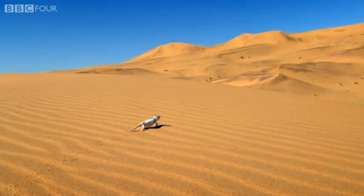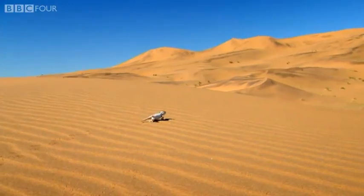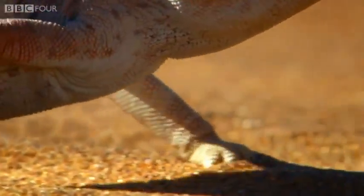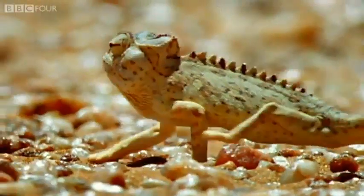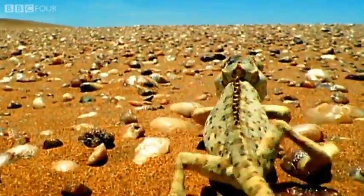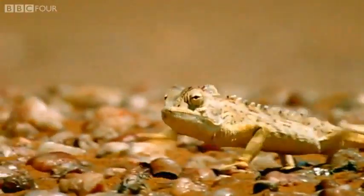But this is not the only way in which the Namakwa differs from its forest-dwelling relatives. Rather than the fused feet used by tree-climbers to grip branches, this lizard is able to splay its toes wide. Not only does this prevent sinking into the sand, but it also affords this chameleon something that its relatives lack — speed. And when the ground below you is searingly hot, it doesn't do any good to hang around.